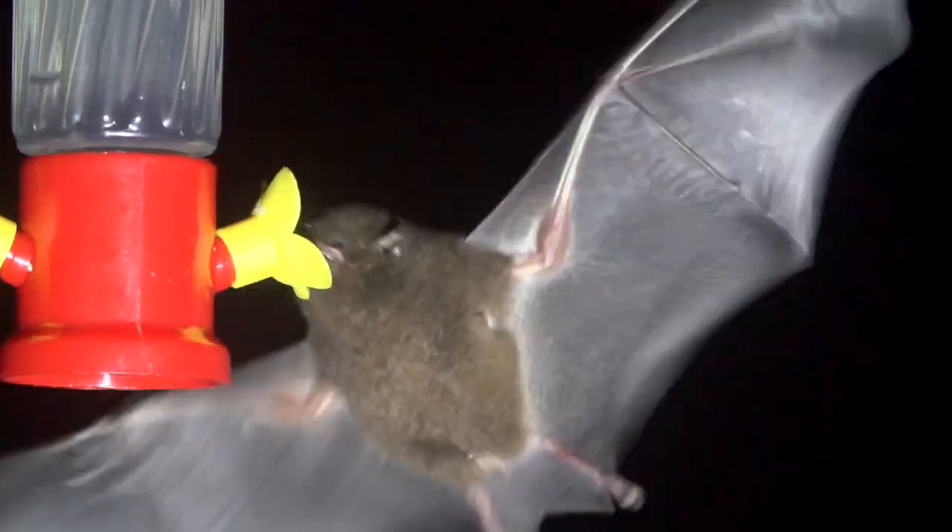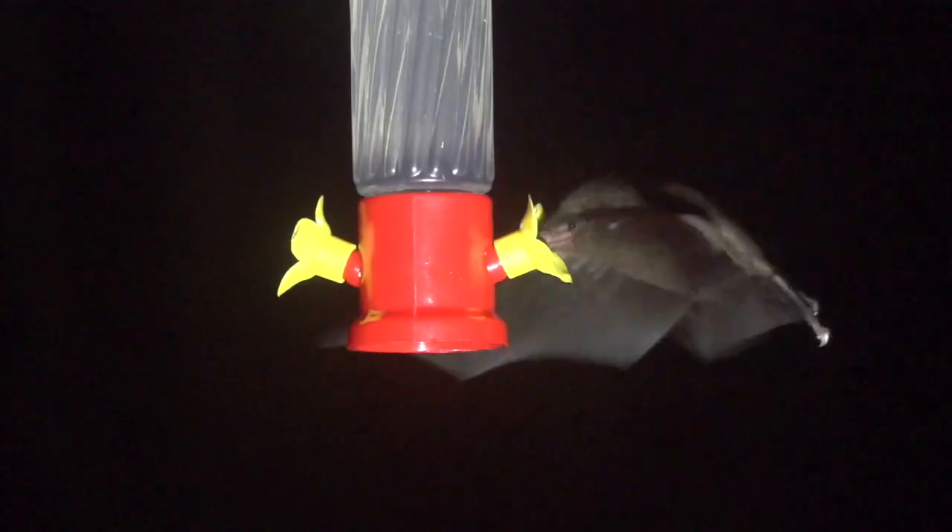Tough to see. Agree. Sugar is cheap, so leave your hummingbird feeders out at night.